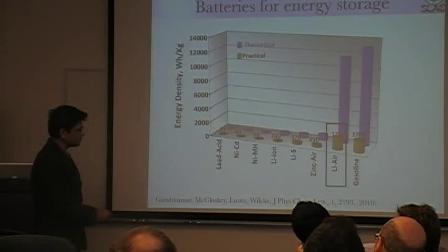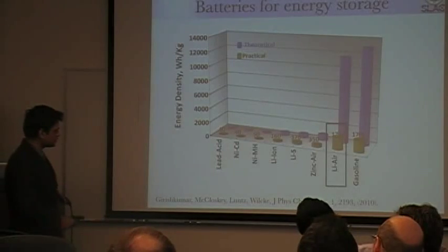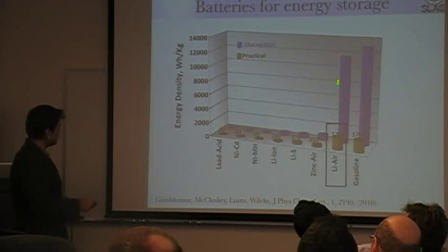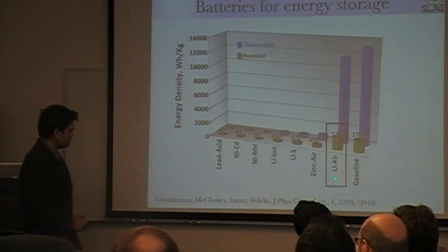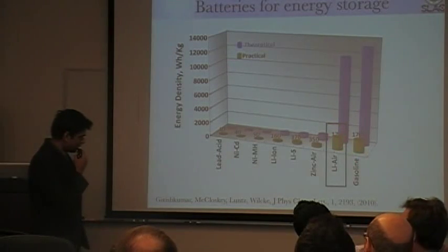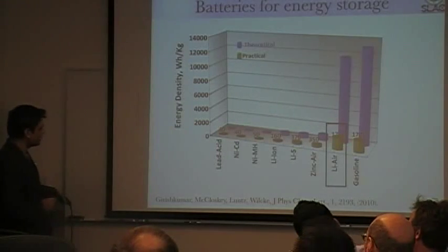The reason lithium air is so attractive is because you combine one of the most electropositive metals, lithium, with oxygen. This gives you a huge gain in energy density compared to lithium ion batteries. Theoretically, counting only the weight of lithium — since you can breathe air from the outside — you get a very high energy density, theoretically on the order of gasoline. This practical number is a wildly optimistic number that IBM pushed, and hopefully we will get through that and put some reality into this number.